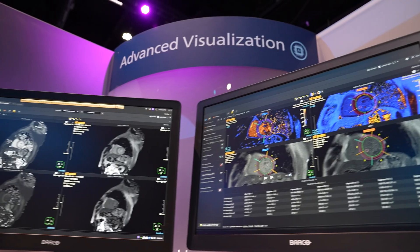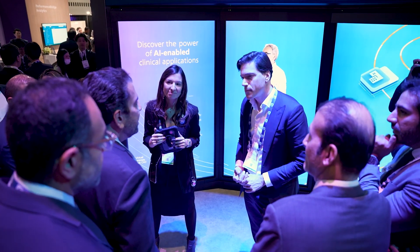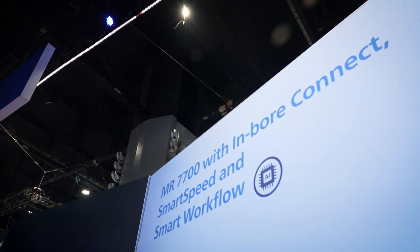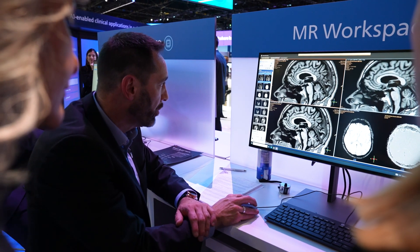Customers said: you've got to make workflow easy for us. How do you use AI-enabled tools to make the things that have to happen easier to do? So Advanced Visualization Workspace, where we have 50-plus AI-powered applications, makes doing all the post-processing for the radiology professional a lot easier and makes the workflow seamless. It's integrated into the HealthSuite Imaging I just spoke about.